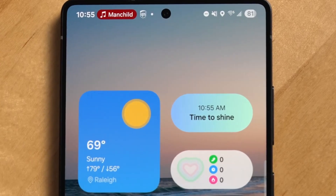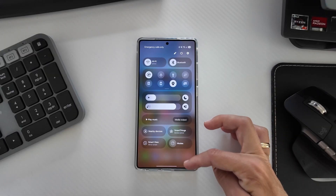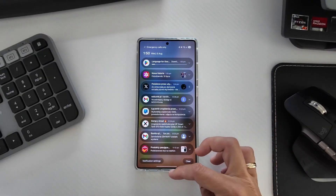Let's dive deep into everything that makes this the most powerful One UI Samsung has ever created. The headline upgrade this year is Galaxy AI's integration — a massive leap from last year's AI toolkit.